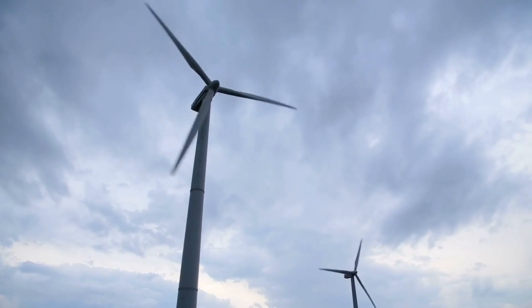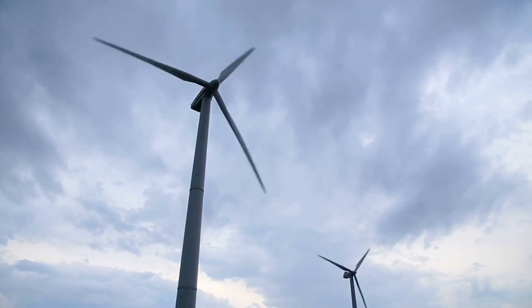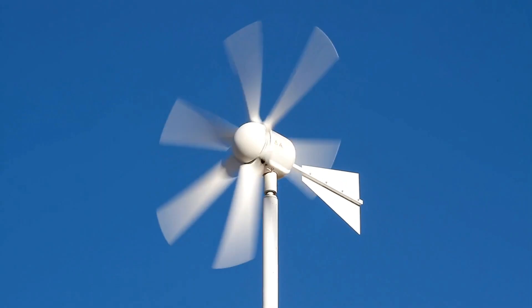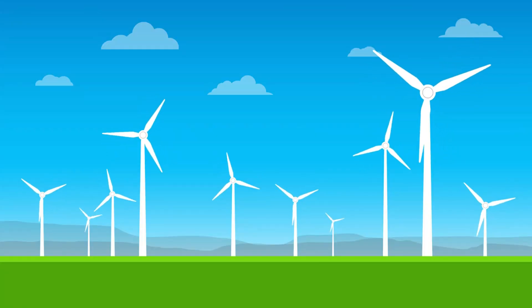Over time, we have seen large-scale wind turbines appear across the landscape, successfully churning out electricity. Small-scale rooftop wind turbines, on the other hand, have not been so successful. There are a few reasons for this.